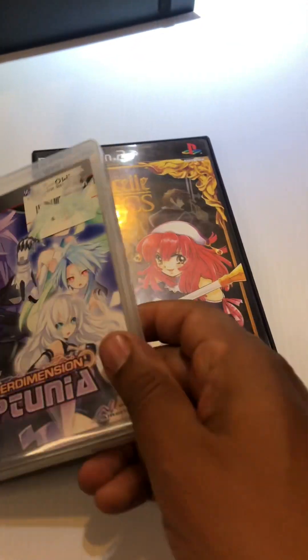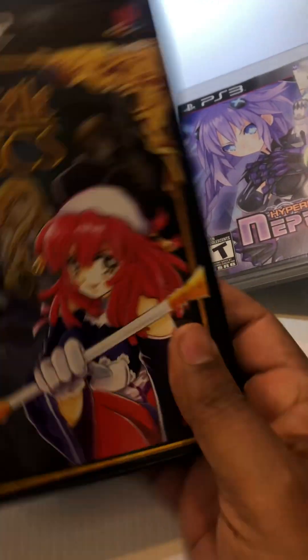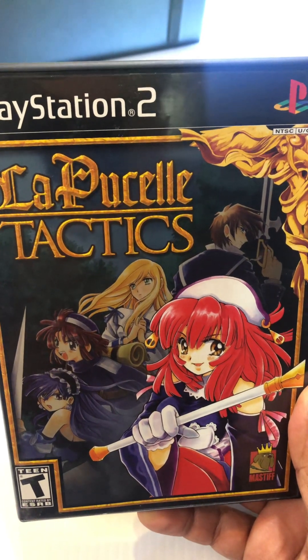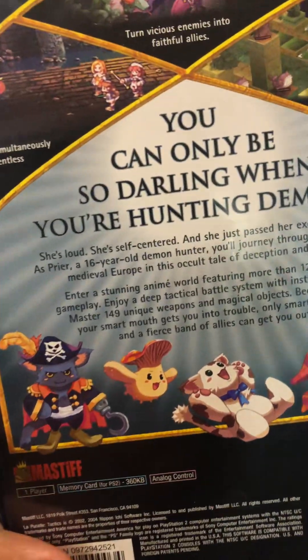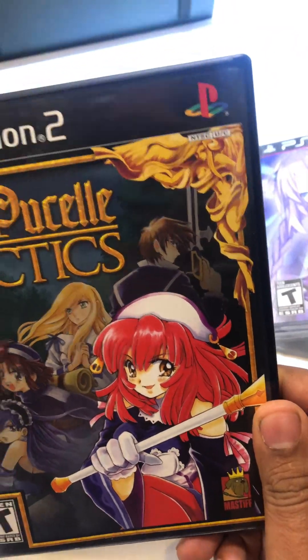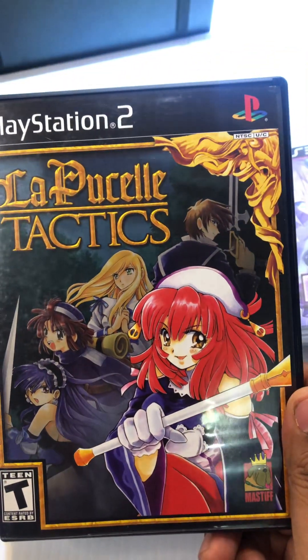Then the last game here — I hope I say this right — it's called La Pucelle Tactics. The art cover is just so cool, it's really nice, kind of reminds me of the Final Fantasy games. I don't know if you guys have ever played this but it looks really cool. This one goes for about $18 to $20.